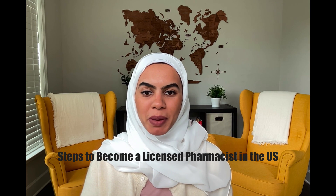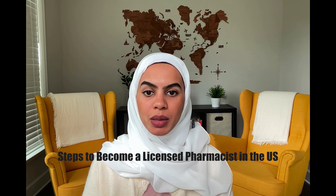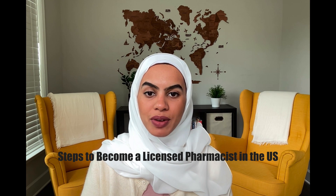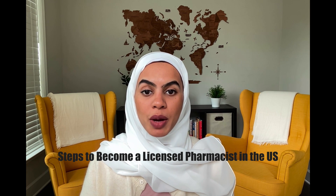Hello everyone and welcome back to my channel. For those of you who are new, my name is Reem and I'm an international pharmacy graduate who is currently working as a clinical pharmacist. I wanted to make this video to share the exact steps to become a licensed pharmacist.